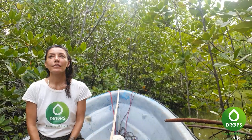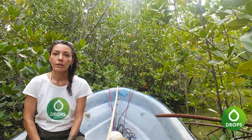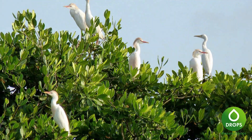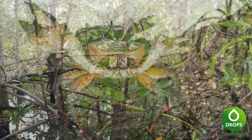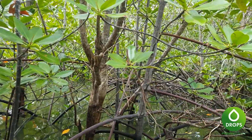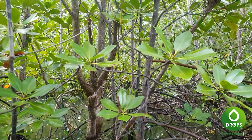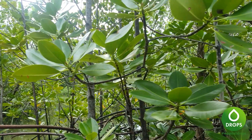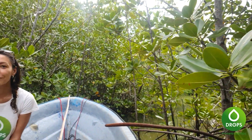On se retrouve cette fois-ci à l'intérieur de la mangrove. On ne va pas aller plus loin pour ne pas déranger la faune, parce qu'il y a énormément d'oiseaux ici, des crabes, des serpents d'eau, etc. La mangrove est à peu près 2 km de long. Nous on s'arrête ici, mais je vous laisse découvrir en images ce magnifique paysage et ce paradis sur terre. À bientôt.